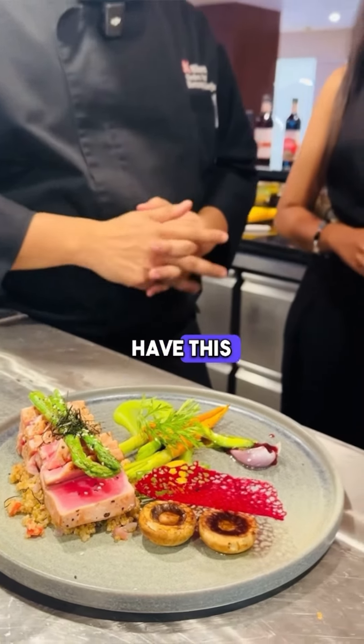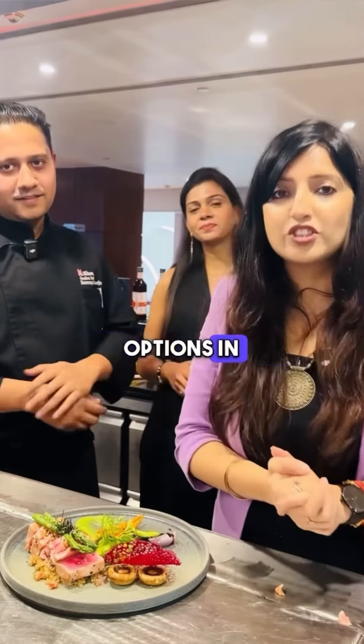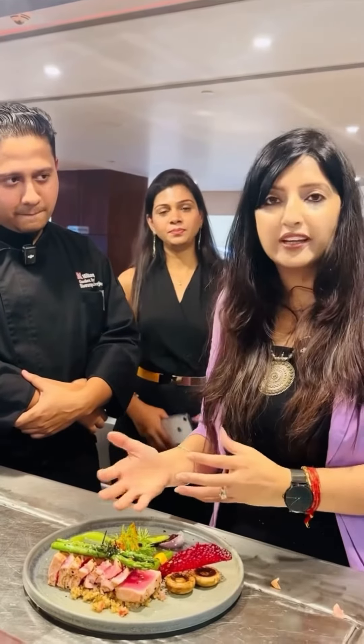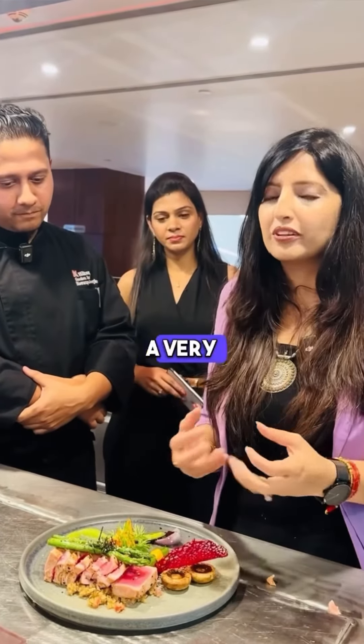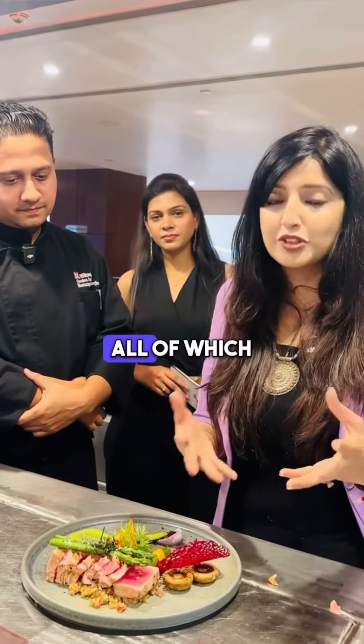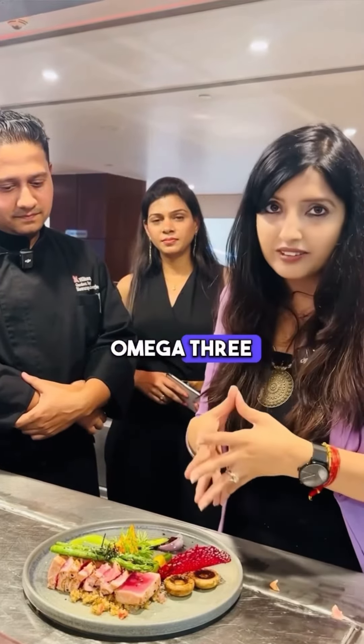We also have grilled baby carrots. For those who are non-vegetarian, if there are colorful and interesting options in your diet, I think your diet will be very interesting. This is a high protein and complex carbohydrate rich meal which all of you can incorporate in your diet. It is a good source of omega-3 fatty acids.